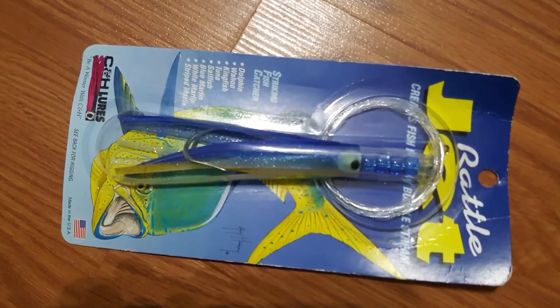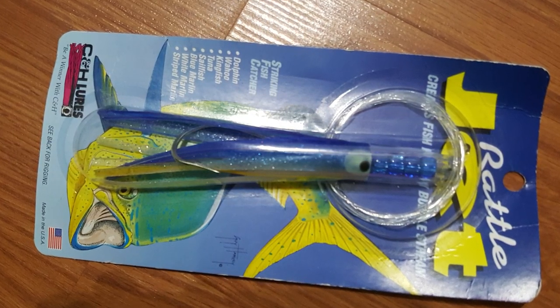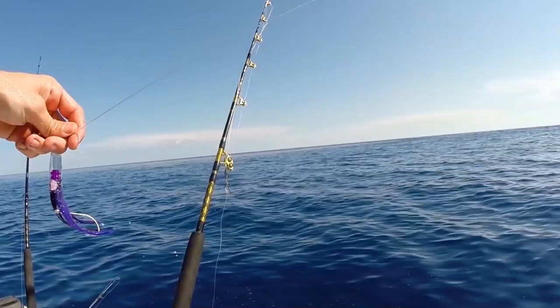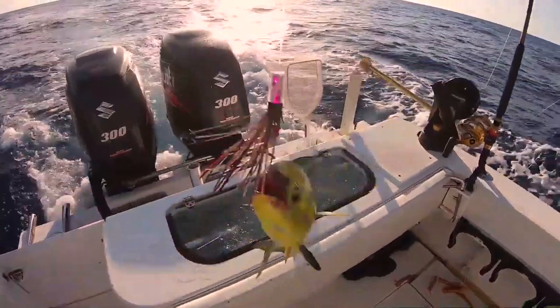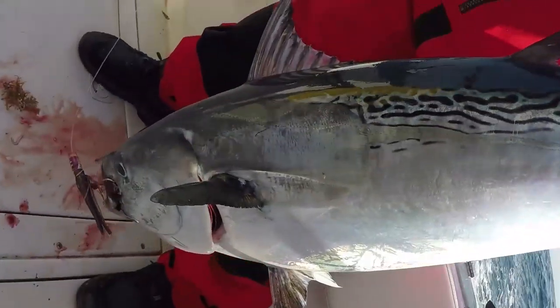First off, we have some really cool lures. One lure that's been doing great for me the past year or two is the CNH Rattle Jet. It's so effective and easy to use — I've just been fishing with it as it comes out of the package and catching a lot of fish: mahi, tuna, kingfish, bonita, bar jacks. On a slow day when you just want to catch something, that lure does a great job. It's cheap — a good little Christmas idea or stocking stuffer.